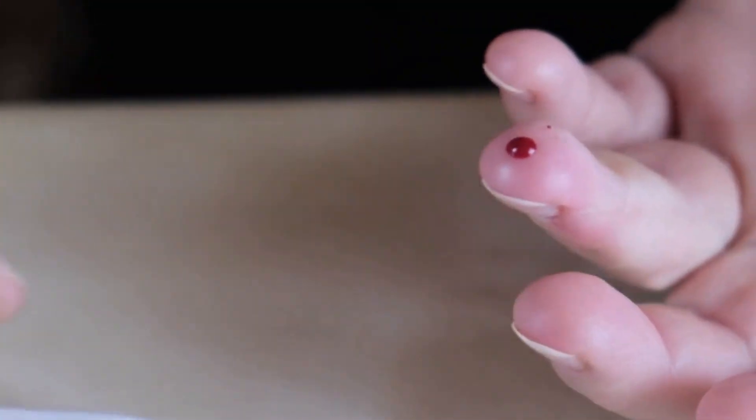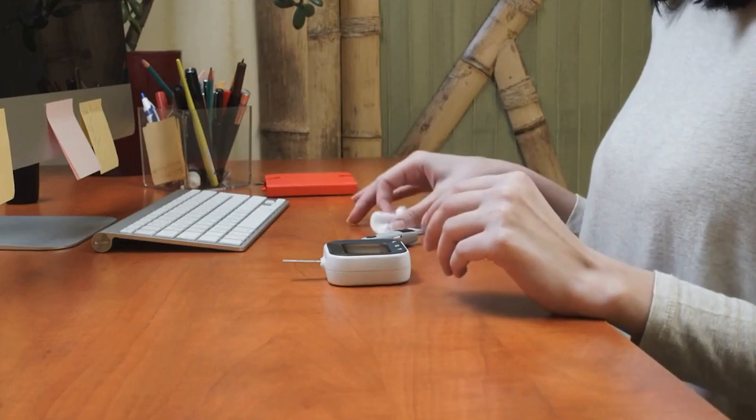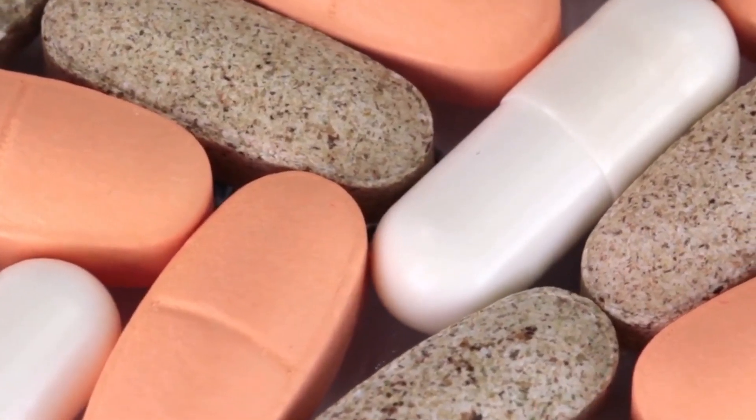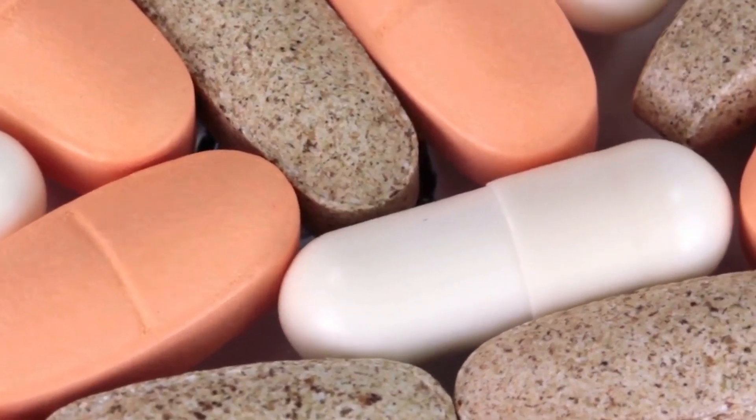Hyperglycemia or hypoglycemia can have serious consequences. Today, many people are turning to vitamins and alternative treatments to help regulate blood sugar levels. Switching to natural supplements is always recommended, but choosing the most suitable and effective product is also important.